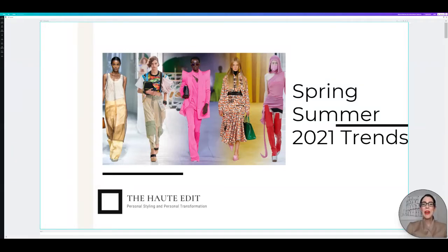Hello everyone and welcome back to my channel. I am Amanda Wood, the CEO and founder of The Haute Edit, which is a personal styling and personal transformation company.